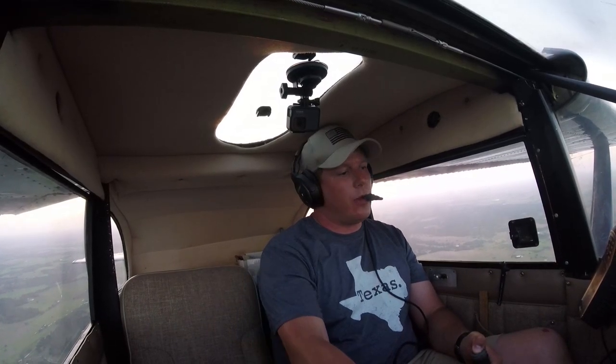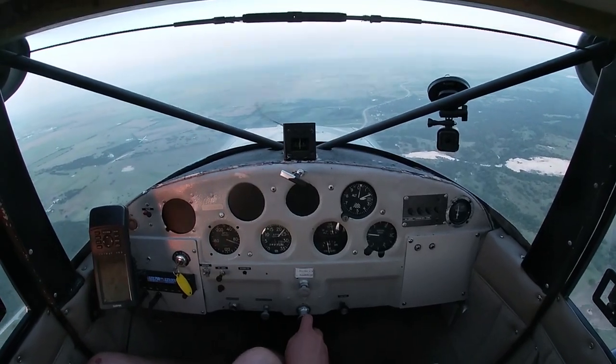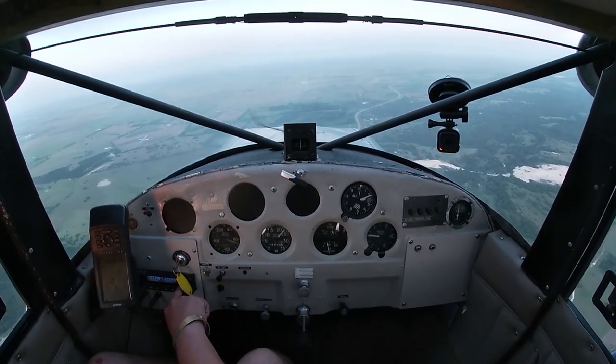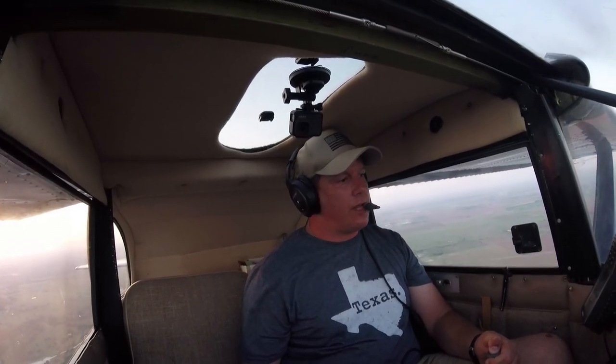Alright, I'm going to head on back into Temple. Yep, we'll be number two going back in. We're going to slow down and let you get in there and we'll follow you in. I'm going to go ahead and switch to CTAF. Alright, we'll do the same. Temple area traffic, Luscombe 72037 and flight of two is 12 miles west of the field, inbound for landing runway 15, Temple.